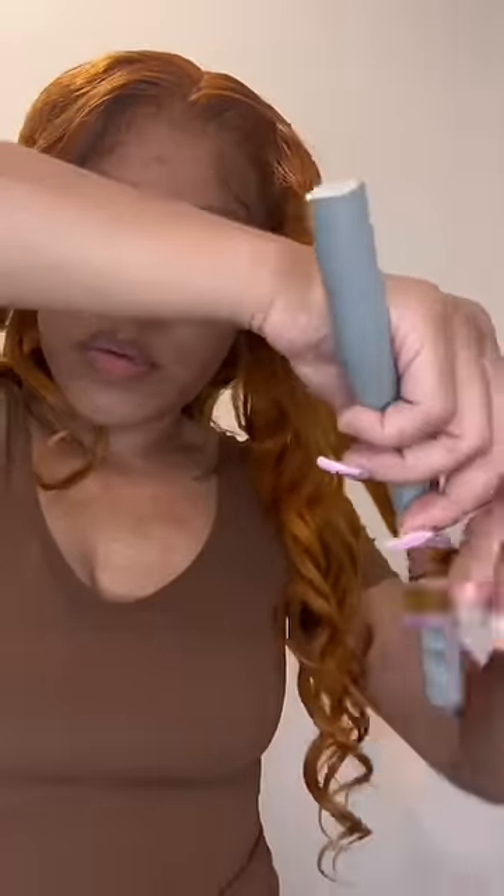It's supposed to help with puffiness and you want to put it on for 15 minutes. So while we let those sit, I decided to roll my hair for 15 minutes.